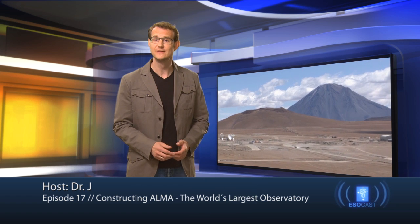Hello and welcome to the ESOcast. In this episode, we're going to visit the ALMA Observatory in the Atacama Desert in Chile. Here, ESO, together with its international partners, is building what will become the world's largest astronomical facility. ALMA will observe the Universe at millimeter and submillimeter wavelengths, allowing astronomers to study both very cold objects as well as very distant objects in the early Universe.